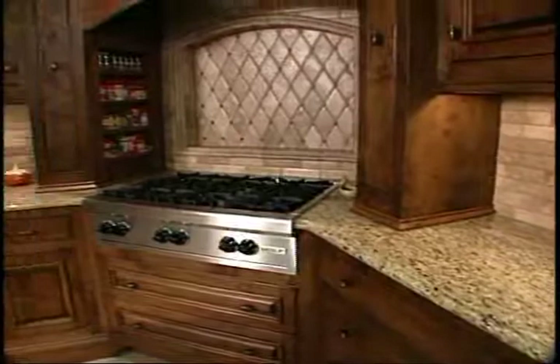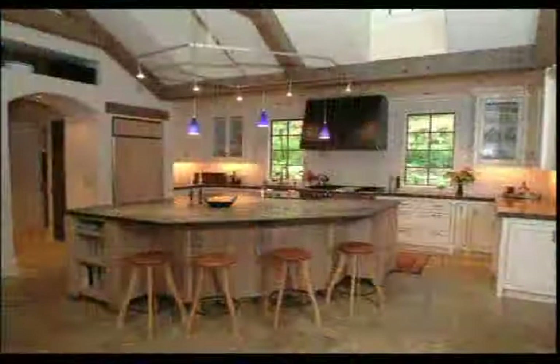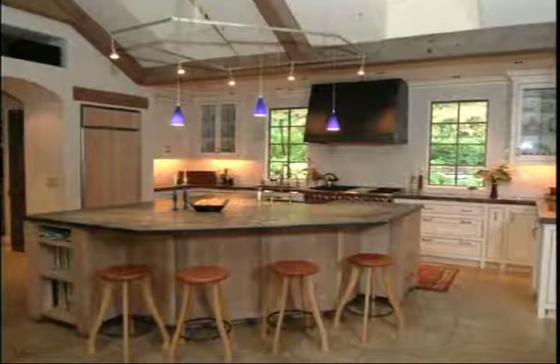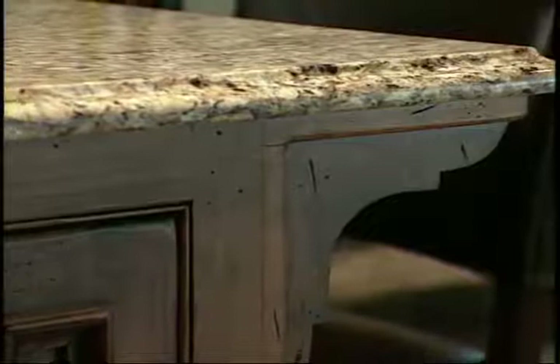The most important thing with counters is to give yourself enough counter space within your working triangle, because this is the place where you'll use your counters the most. We're also seeing lots of finishes in cabinetry, and it's popular to combine finishes — like using a natural stain on an island and a paint and glaze on the perimeter cabinets. Distressing cabinets is also popular, especially with the old world look that's so in vogue.